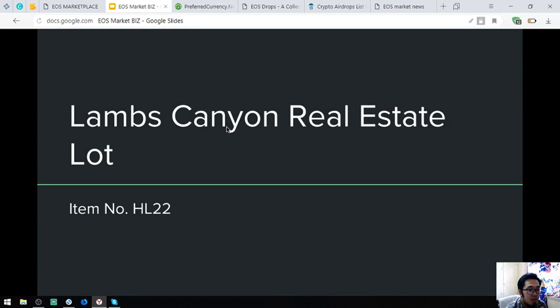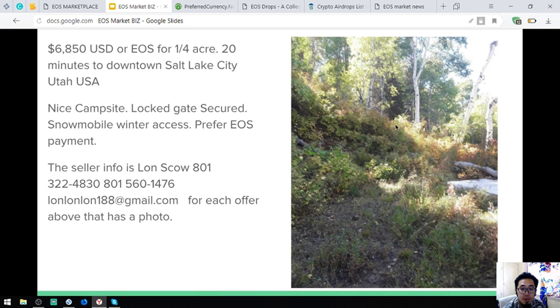The next item is real estate — a Lams Canyon real estate lot, item number HL22. It's just 20 minutes to downtown Salt Lake City, Utah. It has a nice campsite with a locked, gate-secured entrance. No mobile winter access and the seller prefers EOS payment. This costs $6,850.